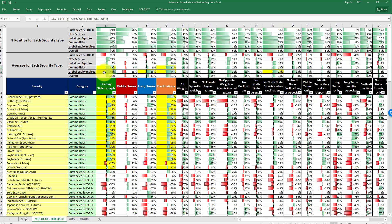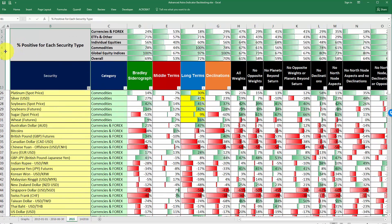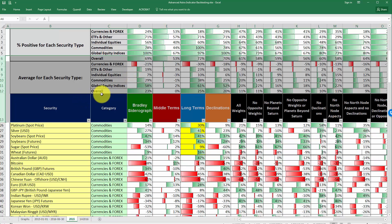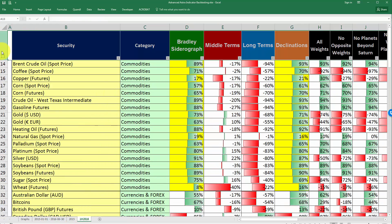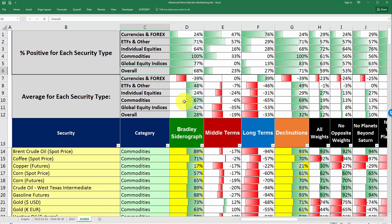Also at the top you can see the average — meaning the mean — for each of these categories. For example, for commodities, this takes all the values and takes the average. You'll see it says 38%, and that matches up. So it's basically saying that for the period from the beginning of 2015 through the first half of 2016, the average correlation was 38% for commodities and 48% for global equity indices compared to the Bradley Sidera graph. For 2015, the correlations were 29% and 58%, and for 2016, they were 42% and 67%.